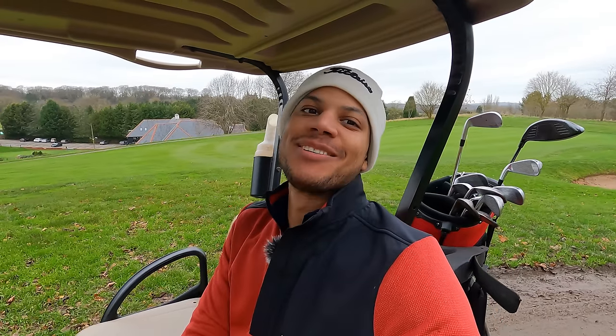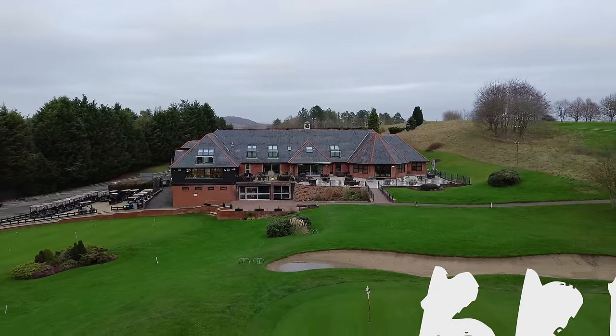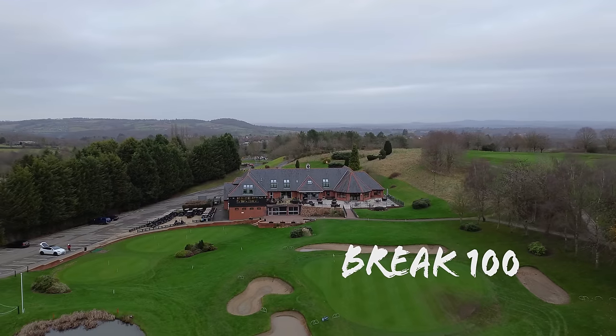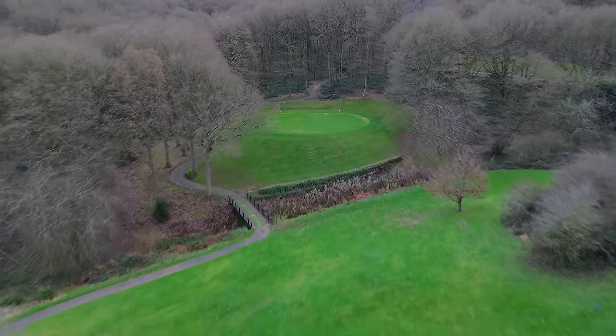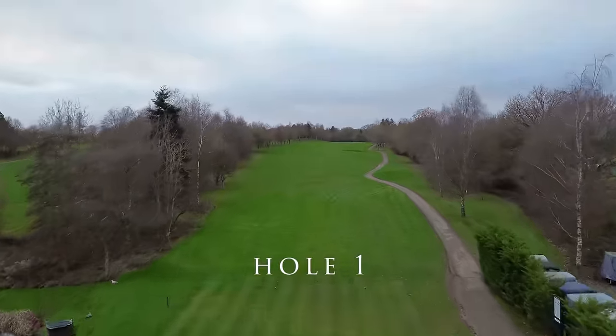Welcome back to the Bogey Golf channel. We are here today at Wharton Park Golf Club — I've been here once before, a long long time ago. Stunning course, there's some holes that are absolutely beautiful especially in the summer, but I think you guys will enjoy it. 18-hole course vlog, let's see how low we can go. I've not played for about three weeks, so let's see what we can do. Hole one, par five.